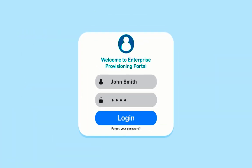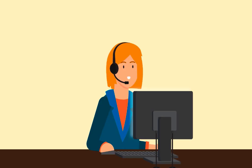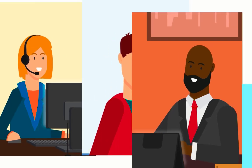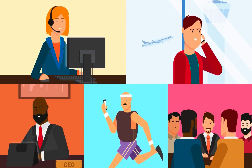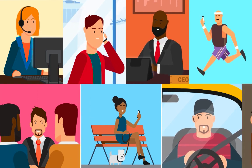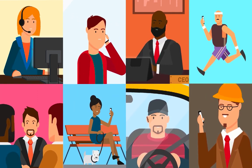You manage it all from a secure admin portal. You don't have to choose between Teams and your existing phone system. Contact Teammate today and learn how you or your business customers can take advantage of the best of both worlds. Get Truly Unified Communications.